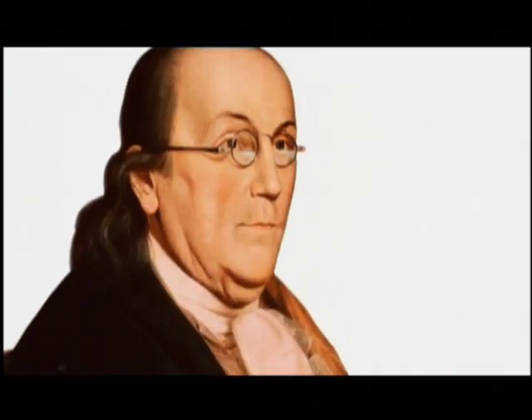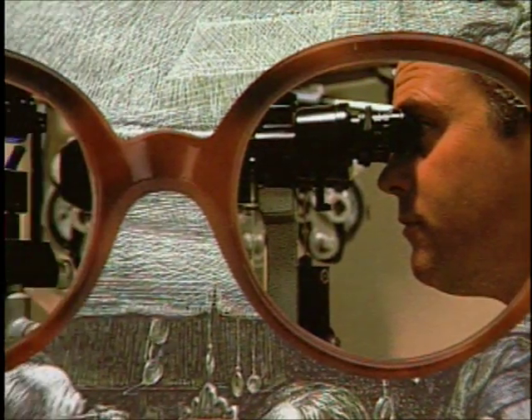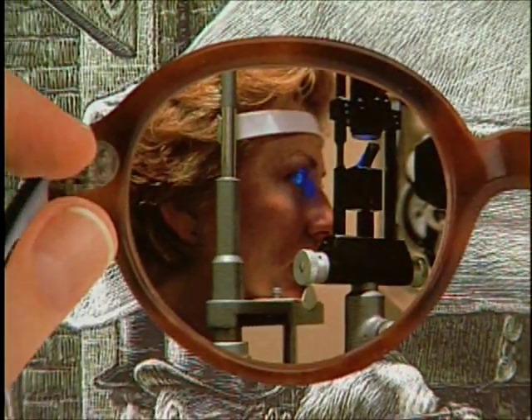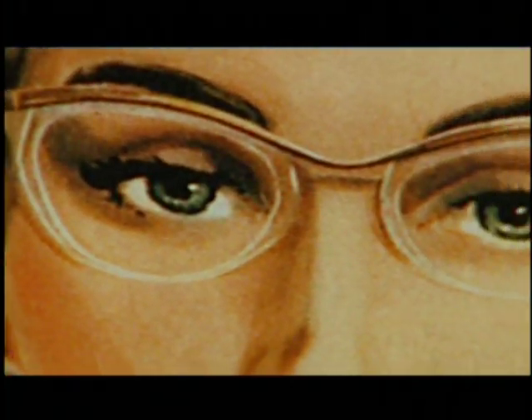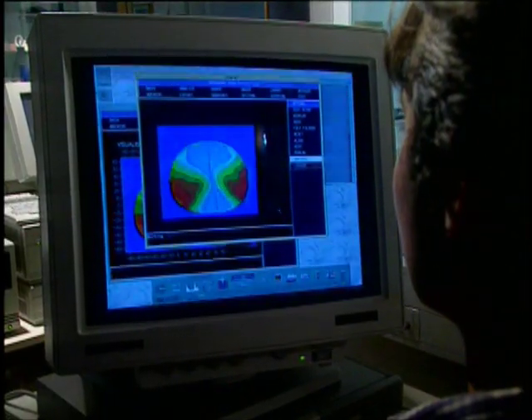Ben Franklin invented bifocals over 200 years ago, and they remained the best solution for presbyopia until 1959. That's when Verilux first introduced the no-line or progressive lens. Continuous development has assured the superiority of Verilux lenses.